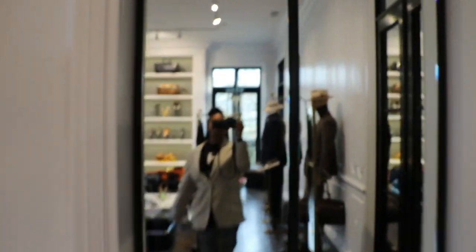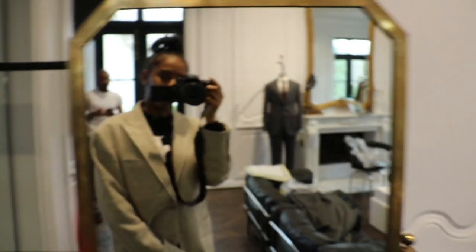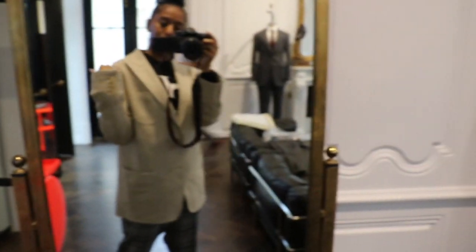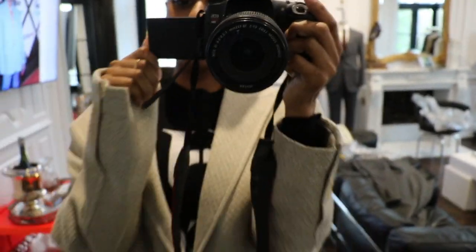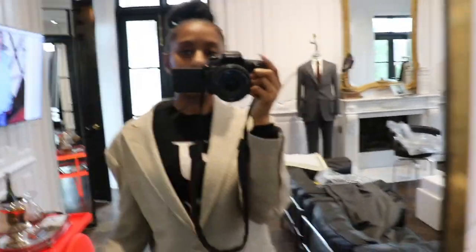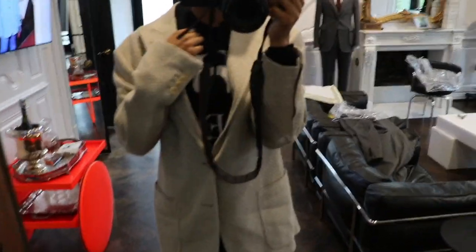I was trying on a suit jacket because it's kind of like the inspo that I'm going for — not necessarily this color, but I like the long sleeves and I like how it rolls off my shoulder. So we're just trying on different suit jackets to see what fits perfectly for me.